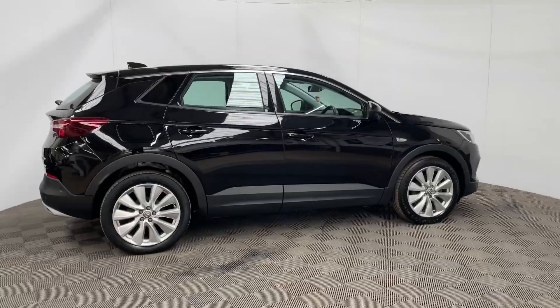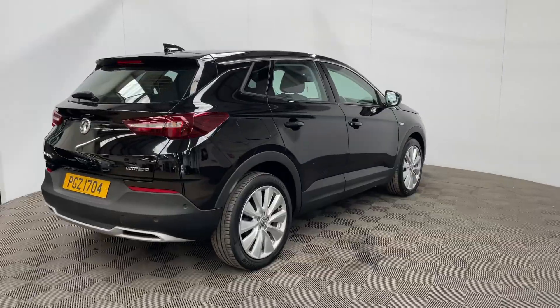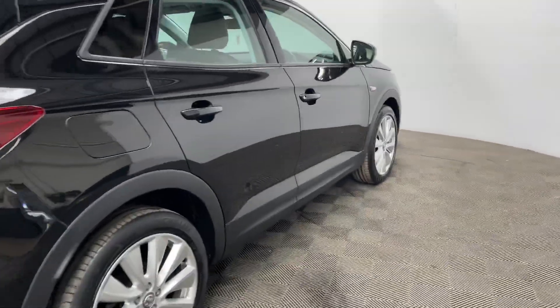An insurance group of 15, and this is a one owner vehicle having covered just over 20,000 miles and has had three services in that time. As you can see, the diamond black paintwork looks in really good condition for the age and mileage of the car.